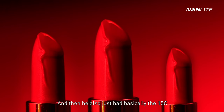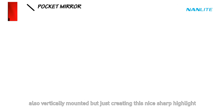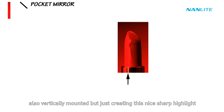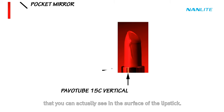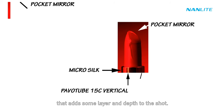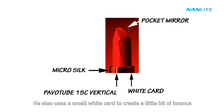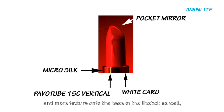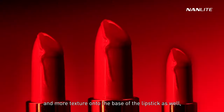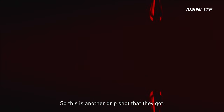He also had the Pavo Tube 15C mounted vertically to create a sharp highlight — you can actually see the shape of the Pavo Tube in the surface of the lipstick, adding layer and depth. He also used a small white card to create a little bounce and more texture onto the base of the lipstick, visible on camera right.